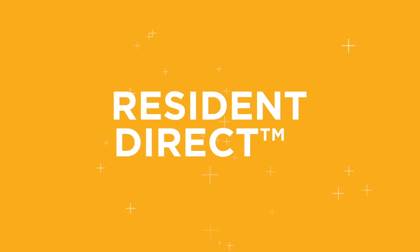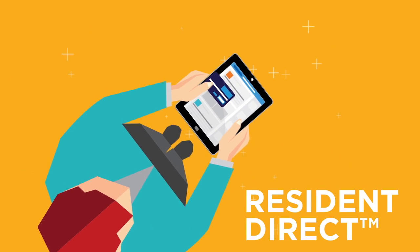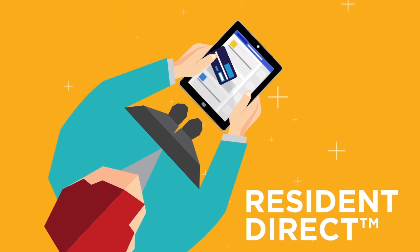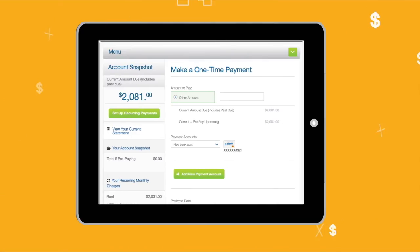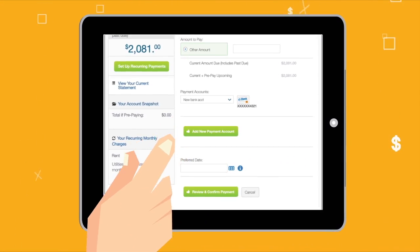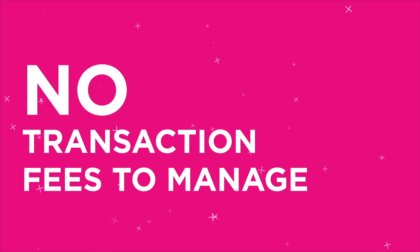That's where Resident Direct Bill Payment Services come in. With the new Resident Direct Service offered by RealPage Payment Services, your residents can pay rent and other fees with debit cards, credit cards, and even with ACH access through your resident portal. And they pay the service fee directly to RealPage Payment Services.